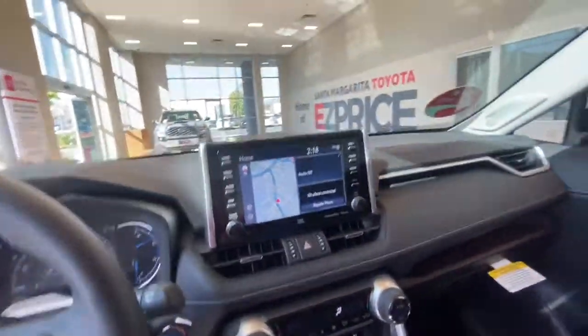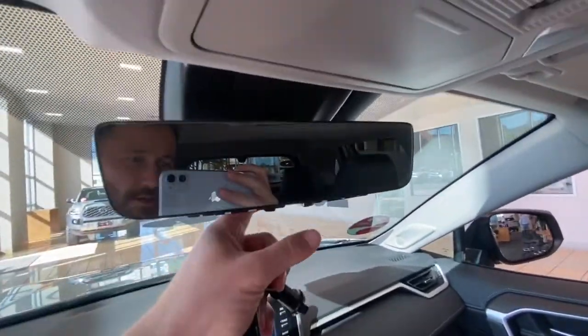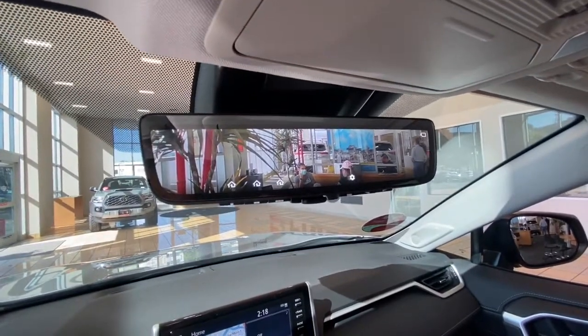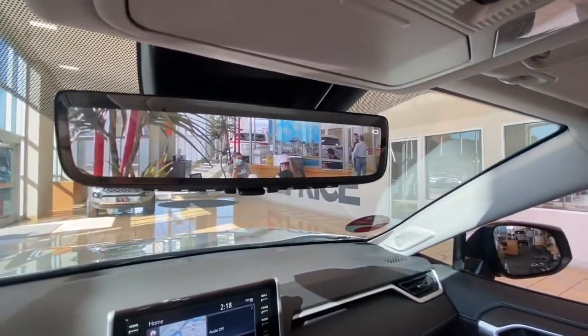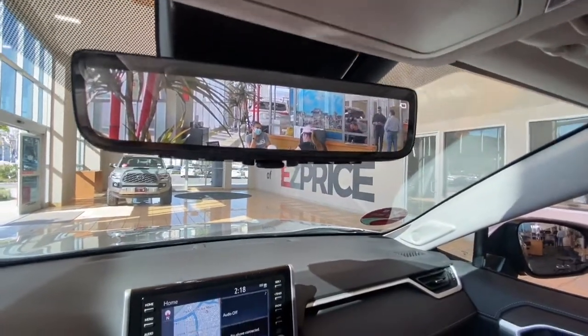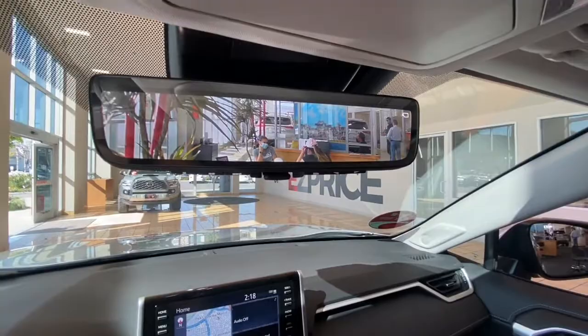You have navigation and a really cool feature — this digital rear view mirror. If you flip it, you get a digital view from a camera mounted in the back. It gives you a wider view of what's behind you so you can see a lot further out, and if you have a back load of stuff you can still see behind you.